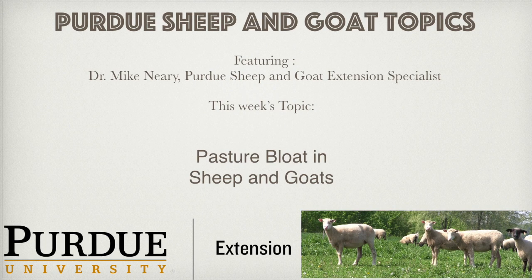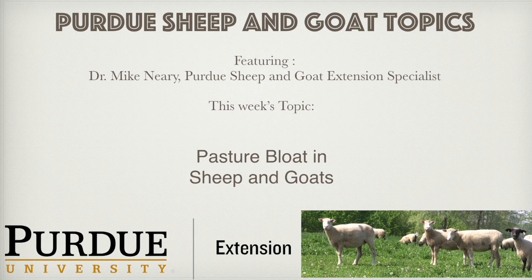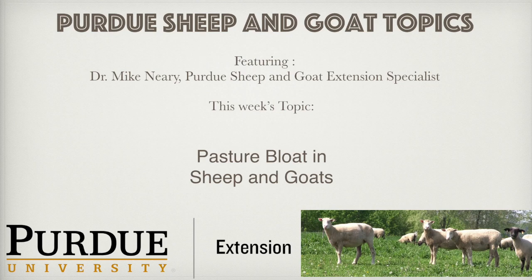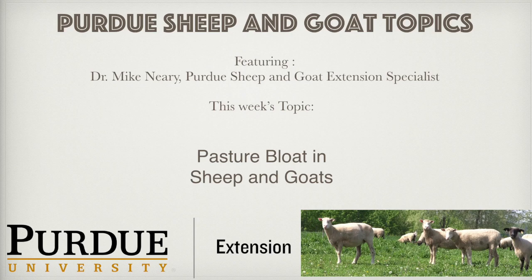When bloat occurs, prompt action is required. Sheep or goats that are bloating are best treated orally with an anti-foaming agent. There are a number of commercial products available. A few examples are Therabloat, which contains poloxalene and helps break up and disperse the froth; Durvet Bloat Treatment, which contains an anti-foaming agent; and Ruminese, which contains soybean oil and emulsifiers that aid in breaking down the froth.